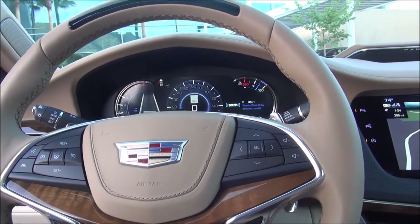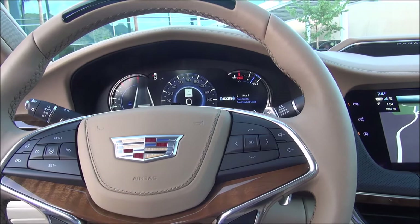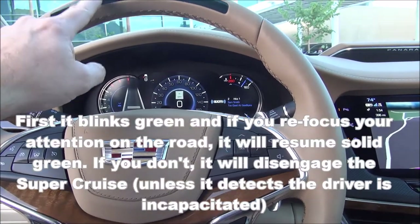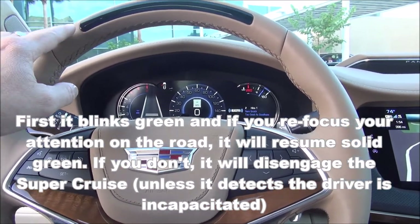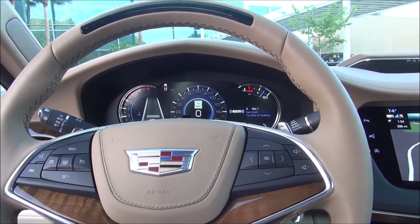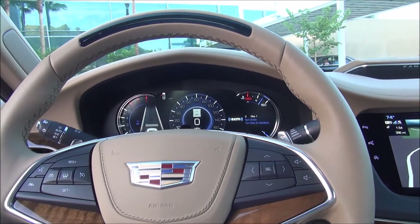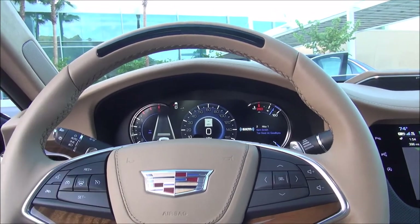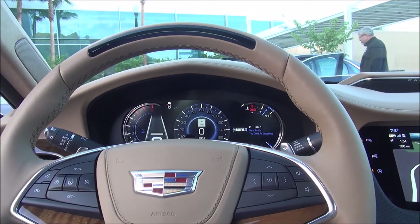The system uses head-tracking and eye-tracking software to make sure you are looking straight ahead. If it senses you're looking from side to side, the light starts to blink red — a warning to pay attention. The blinking gets more and more frequent, you get an audible tone, and a movement in your seat if you select that option. Eventually it goes to solid red, which means you must take control of the car.